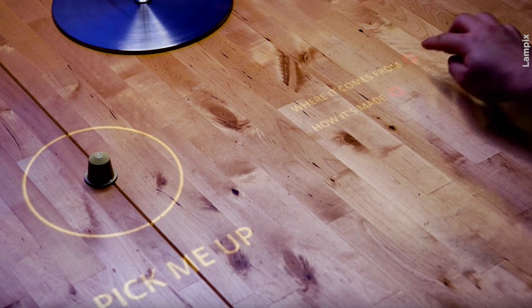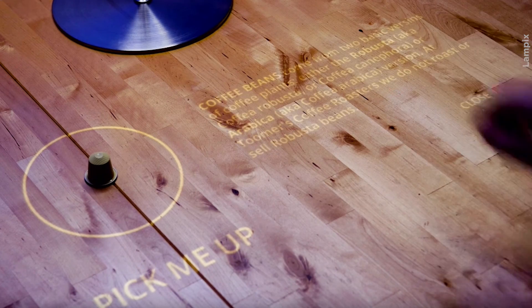Lampix is augmented reality, but what we do is limit ourselves to fixed horizontal surfaces. So we transform any surface into a smart surface.